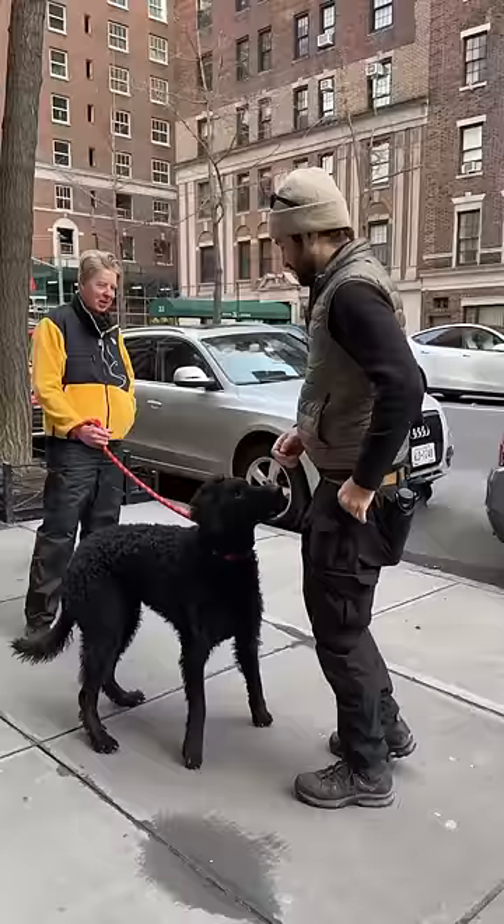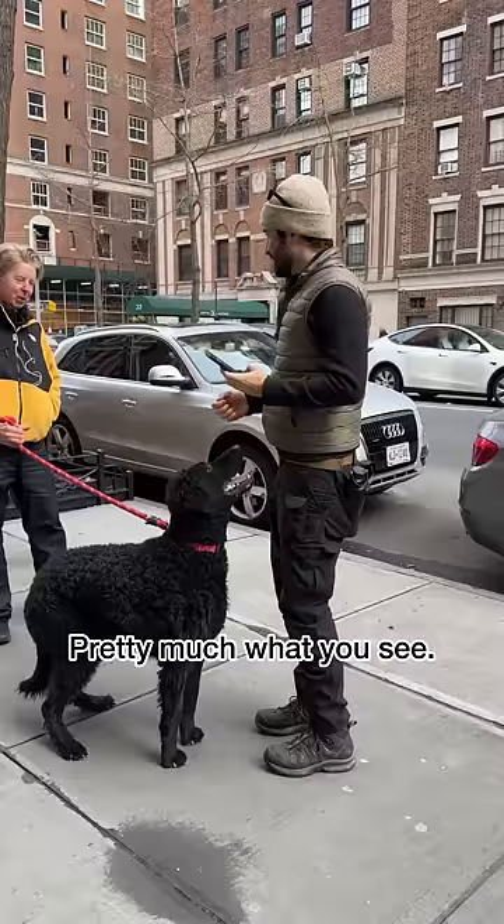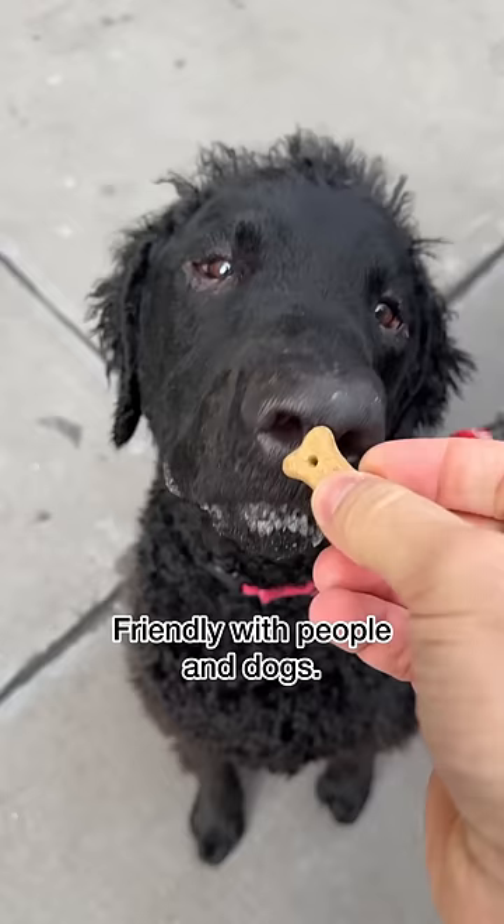Can you have a little treat? What's his personality like? Pretty much what you see. He's very calm, sweetly friendly with people and dogs. Very gentle.